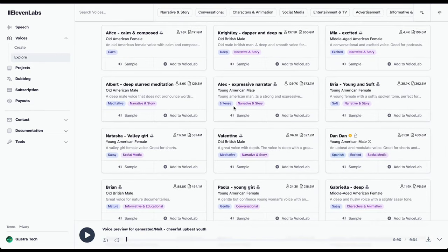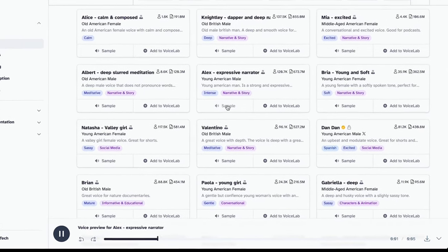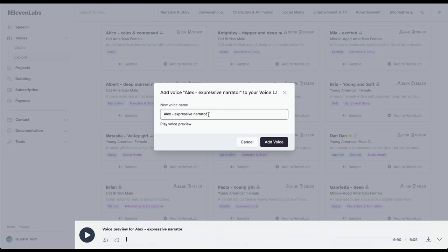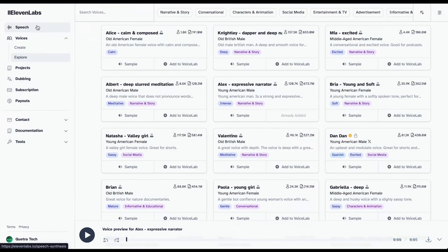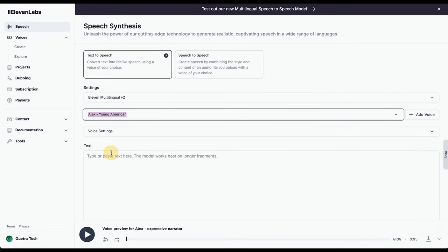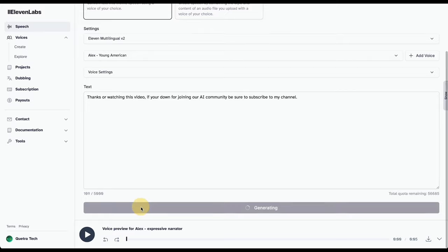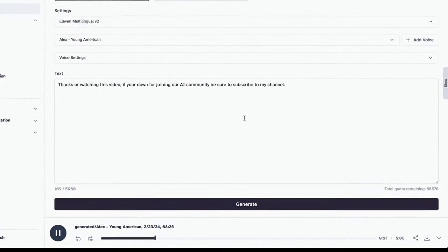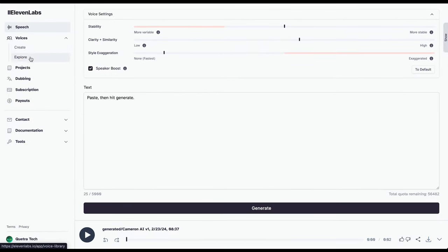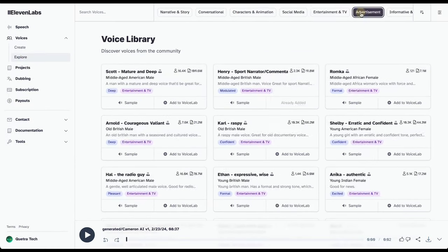Now let's try out the next one. "I'm not interested in age. People who tell me their age are silly. You're as old as you feel." This one's got a nice vibe. Add the voice to your library so we can use it, then select it in the options here. Paste your script, then hit generate — and boom, another killer voiceover ready to go. Seriously, the amount of options on ElevenLabs is next level.